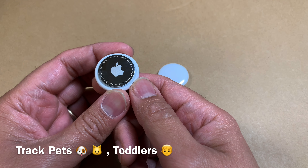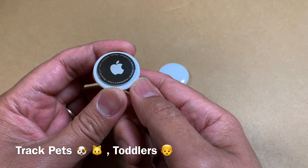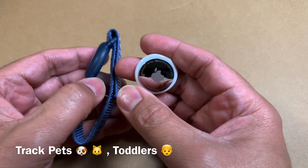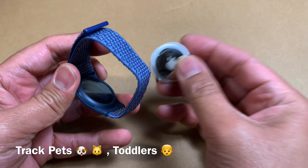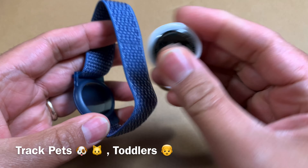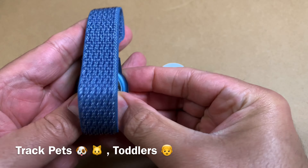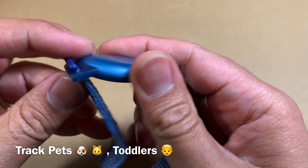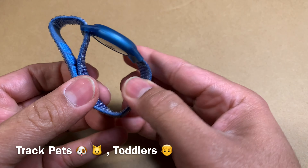One use case is to track very young children or pets. You can buy something like this — I picked this up for my son, who likes to run around. You can simply open this up, slide the AirTag in, and my son can wear it around his arm so I can track him. So as a tracker, you can definitely use it.